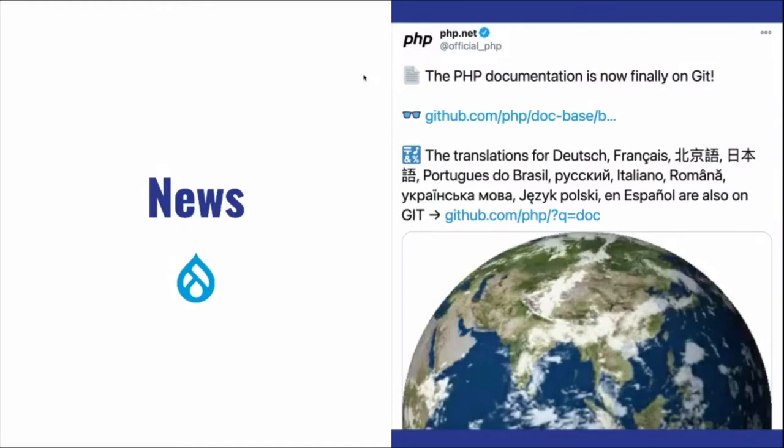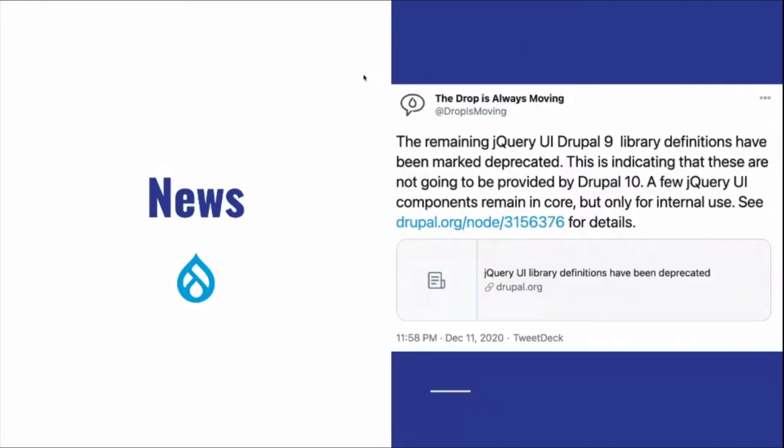jQuery UI library definitions have been marked as deprecated and left in Drupal 9. They will be removed in Drupal 10, which is due out approximately June 2022 — that's about 15 months away, so not too far.